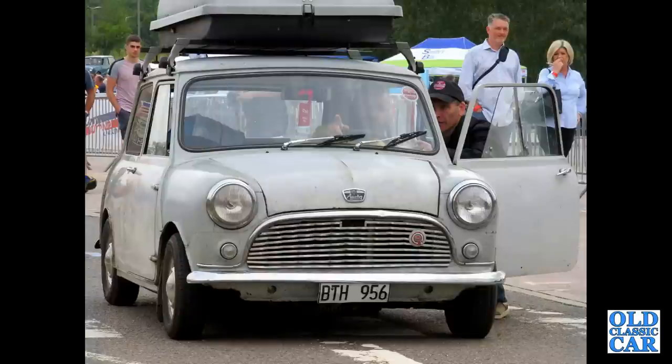Left-hand drive Austin Mini Mark I, arriving at the 60th birthday celebrations at Gaydon.